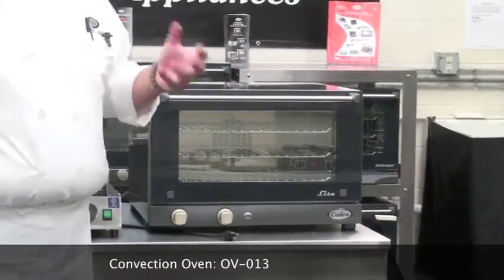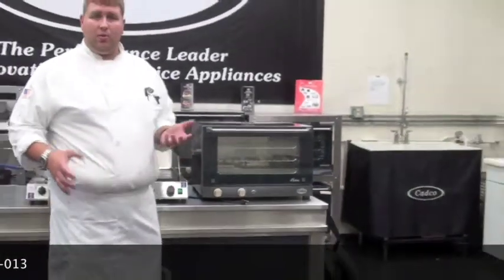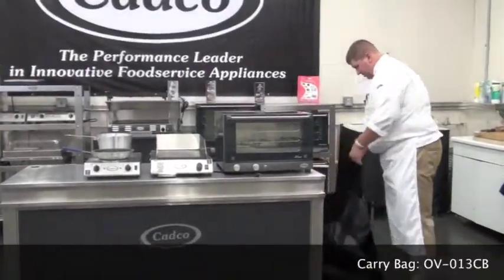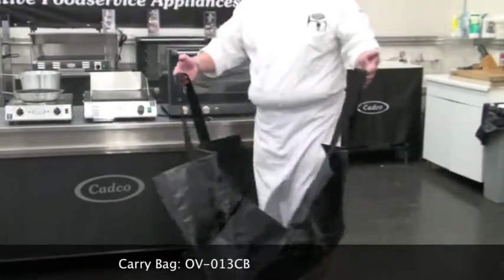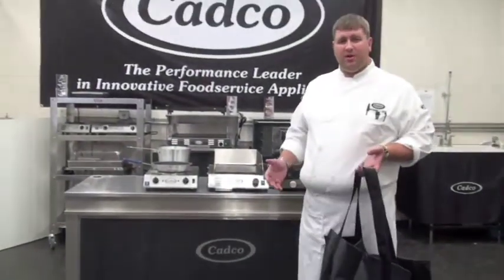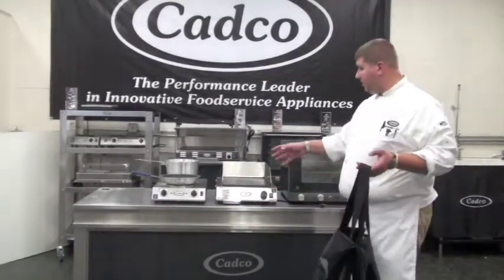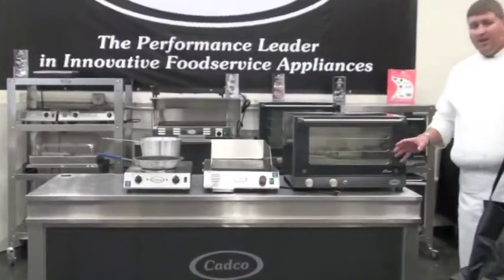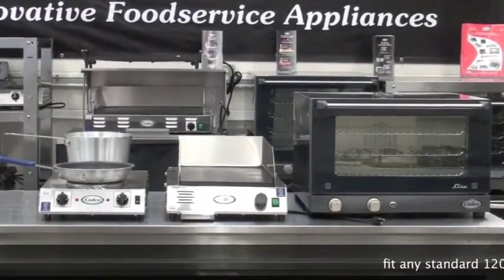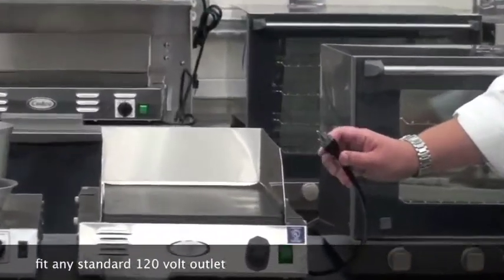When we start getting into the transport of these items, our oven weighs under 60 pounds and can conveniently fit into our carry bag. Our hot plate and griddle weigh under 25 pounds. As you can see with all three of these pieces lined up, they take up no more than five feet worth of space and are all powered by a standard NEMA 5-15 120-volt plug.